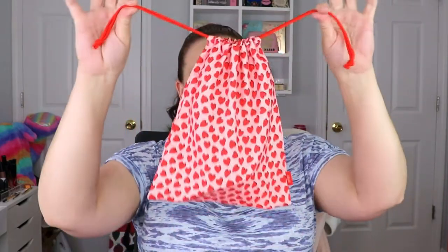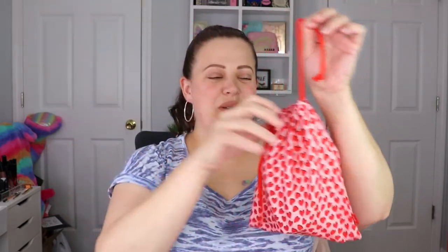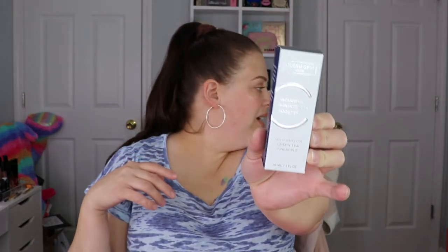Moving on. This is the Ipsy Glam Bag Plus — little heart drawstring, super cute, keeping it in the theme with the month of February and Valentine's Day. So the first item I see is from Clean Skin Club. This is the Vitamin C Brightening Booster. I want to say I've gotten this before — I'm going to have to do some digging because I really think I've gotten this.